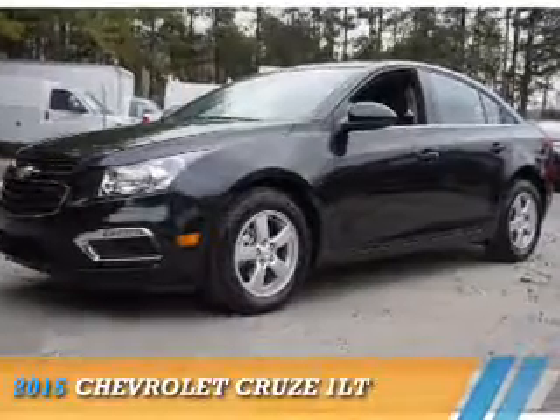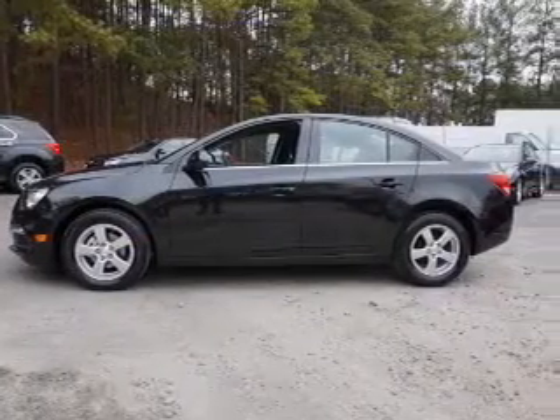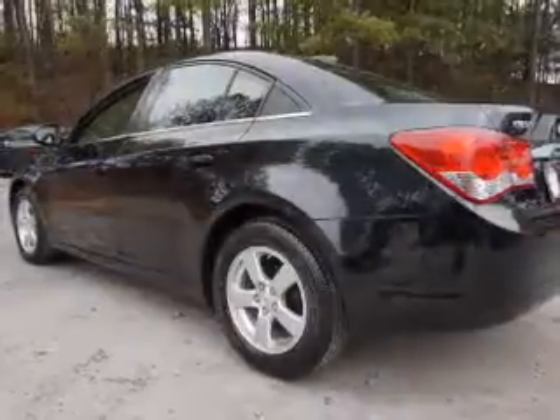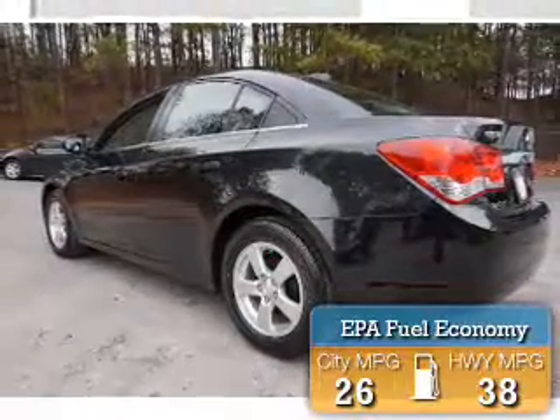Presenting the 2015 Chevrolet Cruze. It's powered by a 1.4 liter 4-cylinder engine and a 6-speed automatic transmission. Great fuel efficiency saves you money by requiring fewer trips to the gas station.